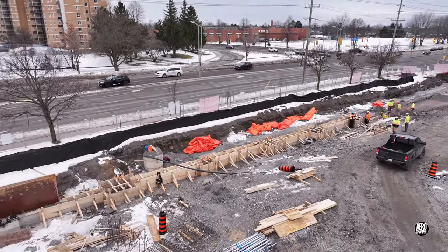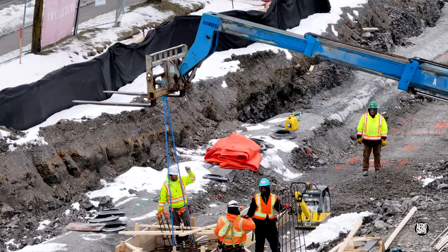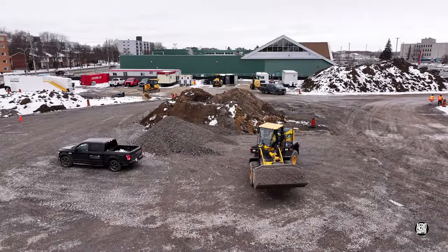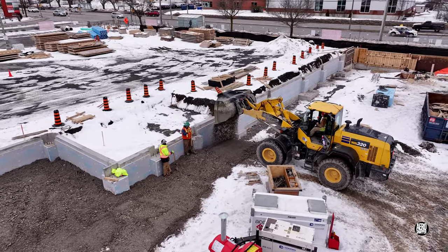On the south foundation line, with concrete on the way, reinforcing bundles were being installed in the forms. Nearby, the versatile front loader was delivering gravel to shore up the east front wall.